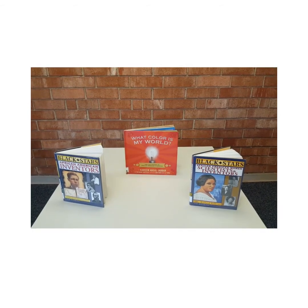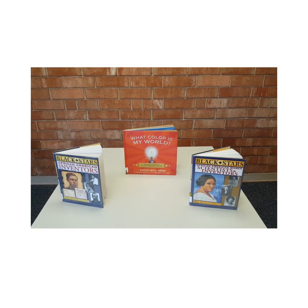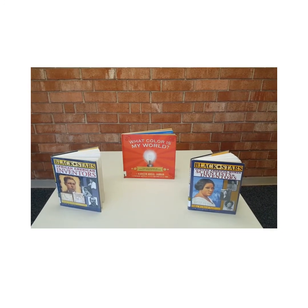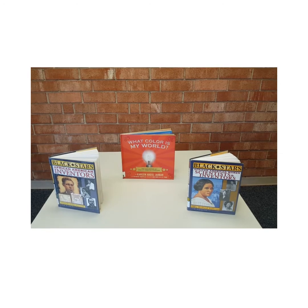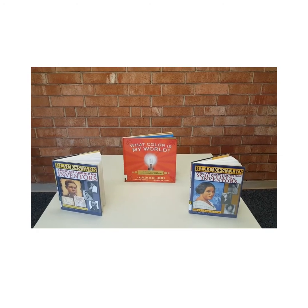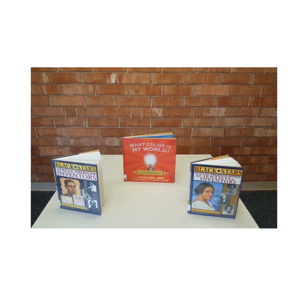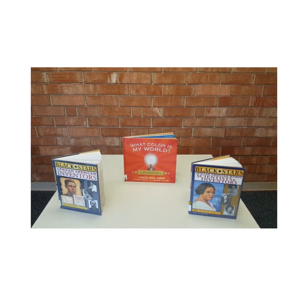Here are three books about African American inventors. They feature names that you might be familiar with as well as names that might be new to you, and they're each worth taking a look through. You'll learn about people like Benjamin Banneker and Louis Latimer, as well as Dr. Valerie Thomas.